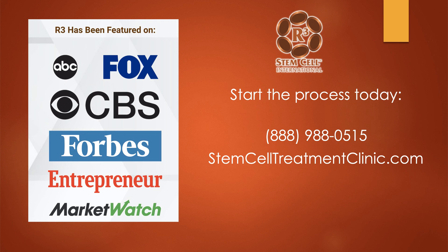To get the process started for treatment, go to our website at stemcelltreatmentclinic.com. There you'll see information on the conditions we treat, lots of videos showing the experience, and testimonials. Give us a call to set up your free phone consultation at 888-988-0505.